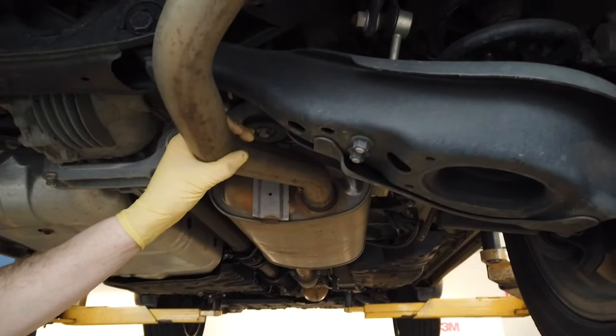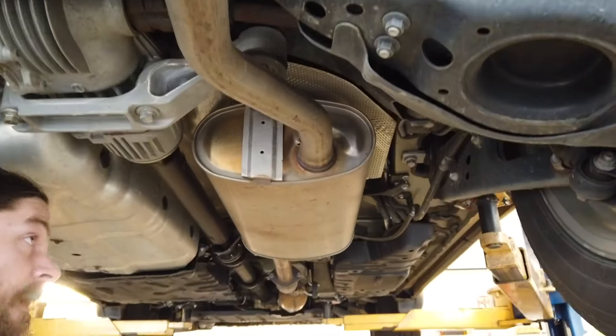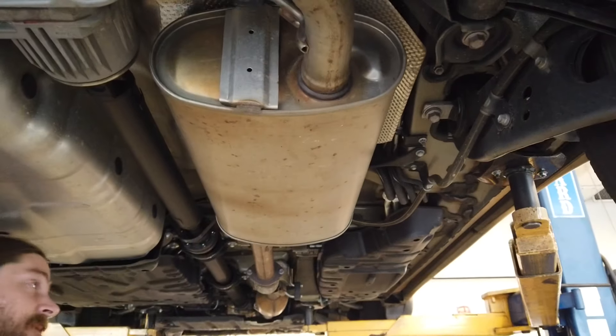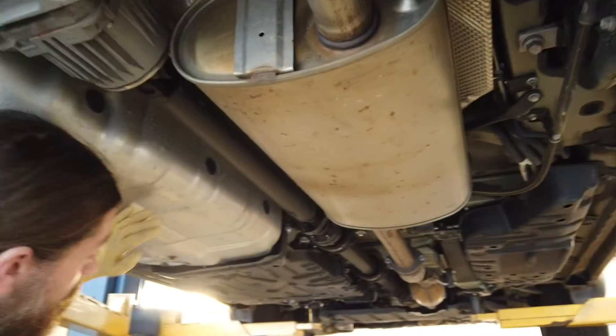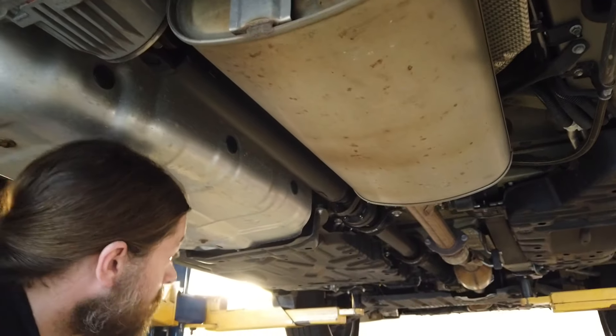The exhaust system, starting from the rear moving forward, is in very good working order. No signs of leaks, damage, rust, or anything of the sorts. The fuel tank cover and supports are intact.